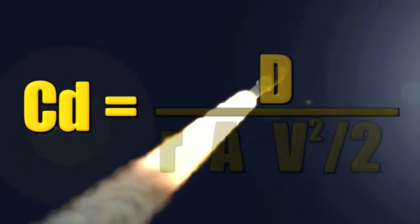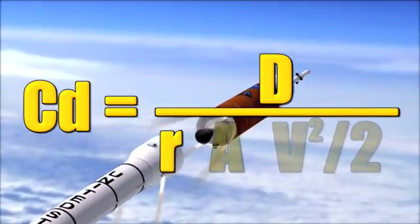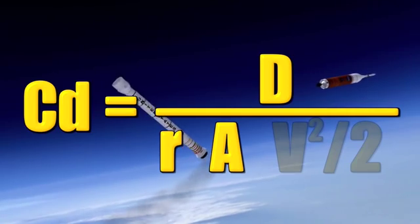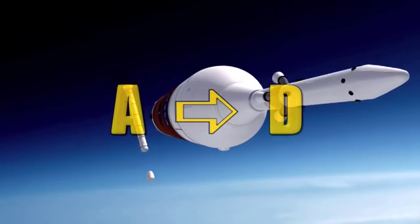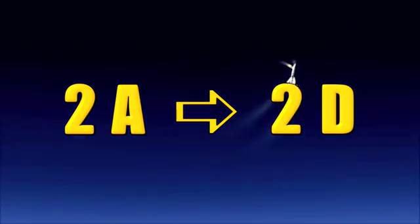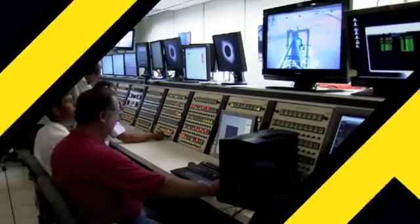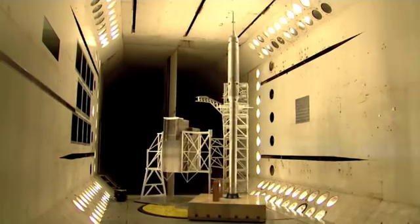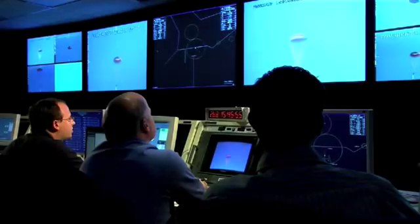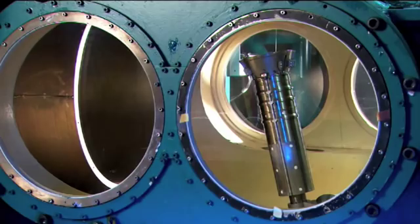To find the drag coefficient, divide the drag (D) by the air density (R), times the area, times half the velocity squared. Since drag is directly related to the size of an object, if you double the area of an object, you double the drag on that object. Scientists and engineers use the drag coefficient to predict how a vehicle will perform at different velocities, air densities, or altitudes. The better engineers can control the airflow around Ares 1X, the easier it will be to control the spacecraft after launch.